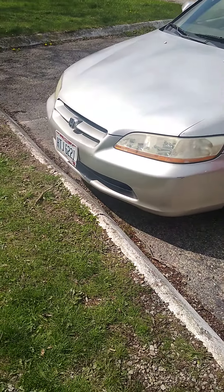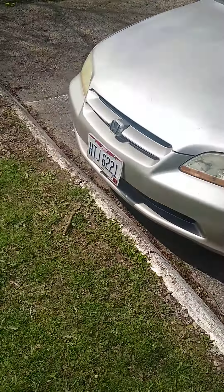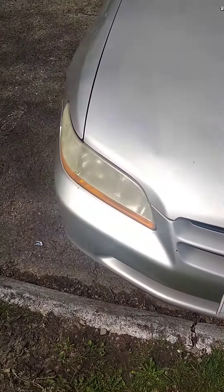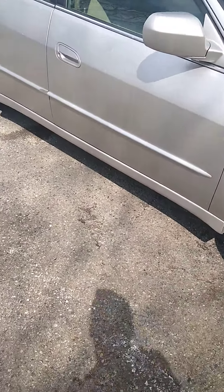Hello YouTube, I got another one, another project car — 99 Honda Accord. This thing is rough, really rough, but these cars last forever.